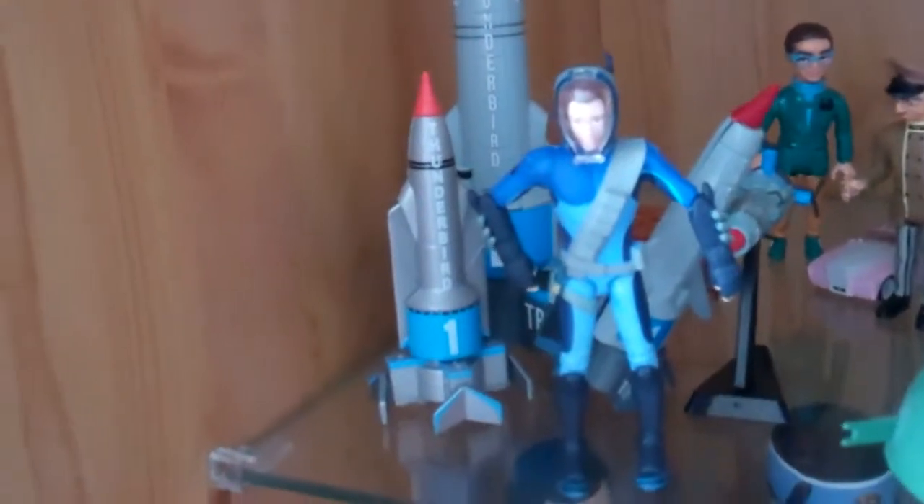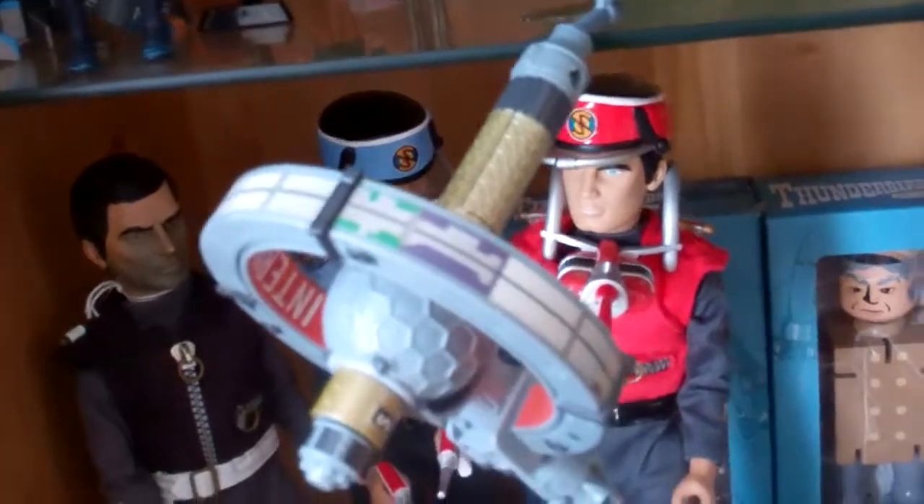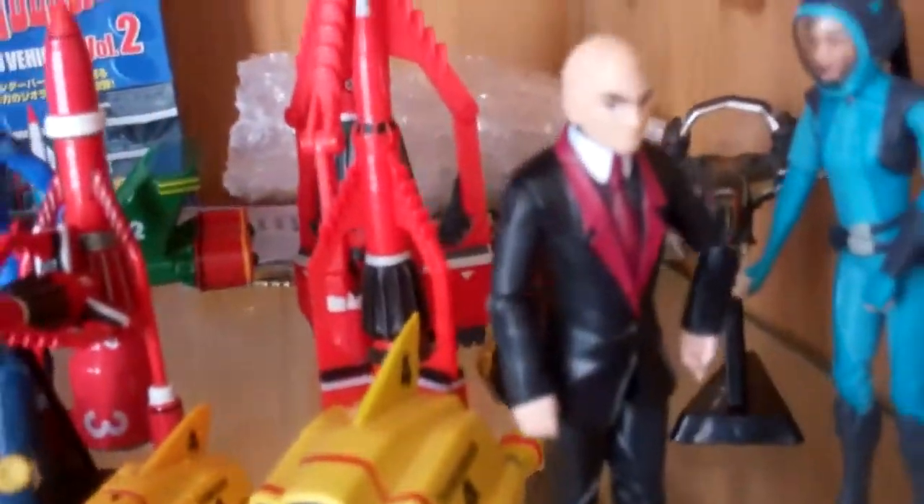Here you can see I've got a selection of Thunderbird 1, and if you look through here I've got Parker, Brains, and the small Fab 1. There's Virgil stuck in Thunderbird 2 — it's the only way I could get him to stand up. Thunderbird 5 is just sitting on there. There's John sitting on Thunderbird 5, and there's another Thunderbird 2 behind there. Then there's Goldie, the Hood, Thunderbird 4 — quite a few of them — and Thunderbird Shadow.